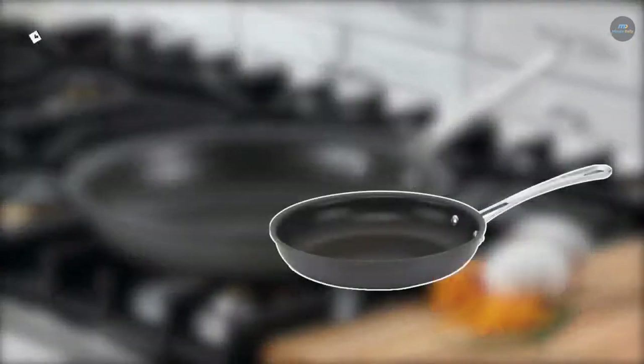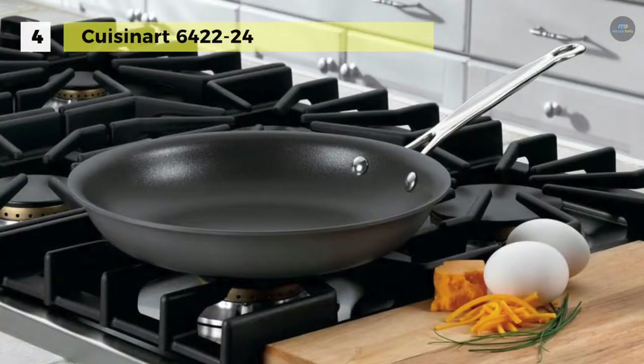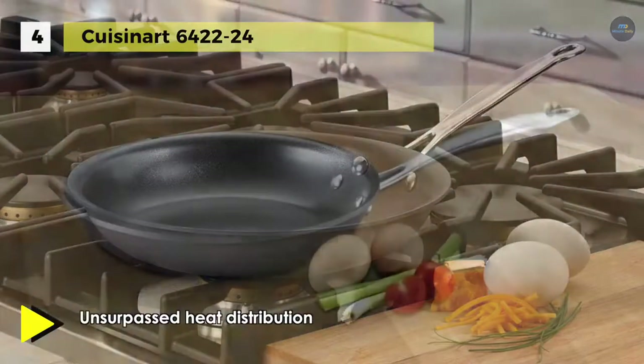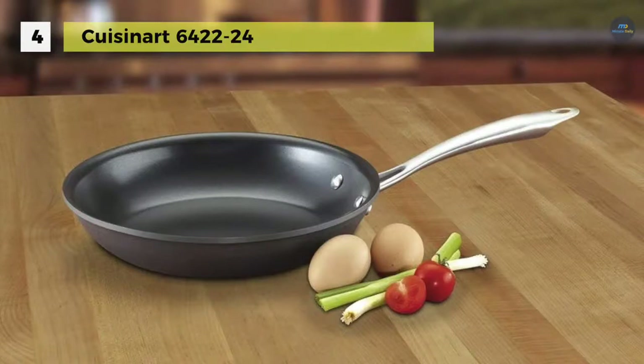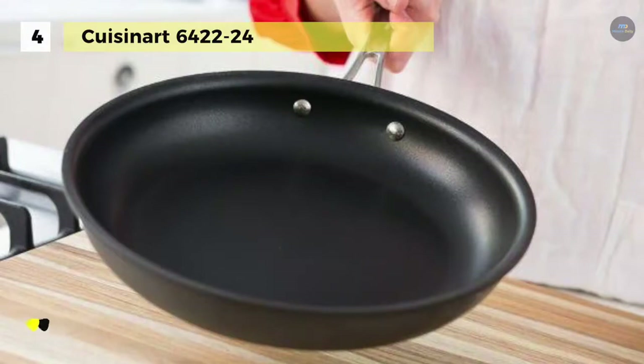Cuisinart Contour hard anodized cookware is a premium cookware featuring the finest materials for unsurpassed durability and performance. The hard anodized aluminum core construction heats quickly and spreads heat evenly, eliminating hot spots. The premium nonstick interior provides a sustained nonstick cooking surface for healthier cooking, lasting food release, and effortless cleaning. The always-cool, always-secure stick handles are professionally fastened and shaped to your hand for extra comfort.